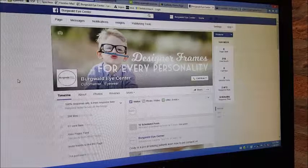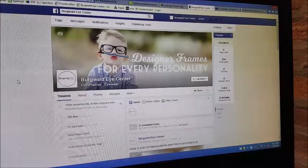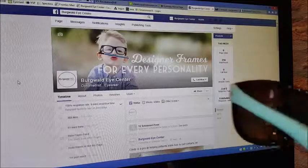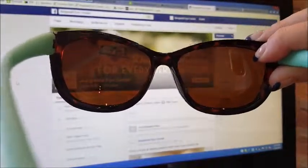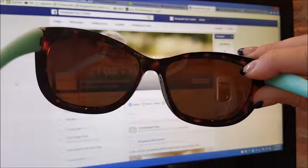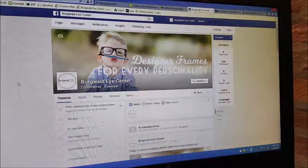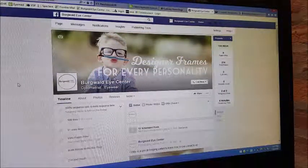Hi, my name is Felicia from Bergwald Eye Center, and today I'm going to show you how to tell the difference between polarized and non-polarized lenses. If you look, this is a pair of polarized sunglasses — as we turn it, it gets dark and then it gets light. That's how to tell if this pair is polarized.